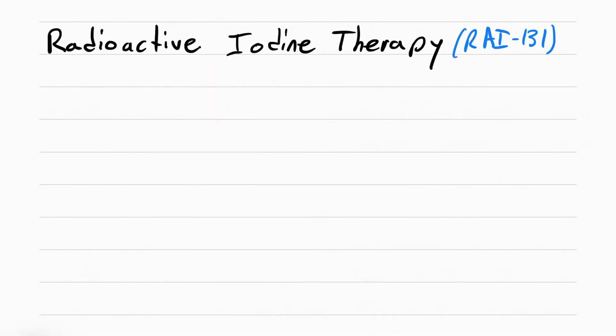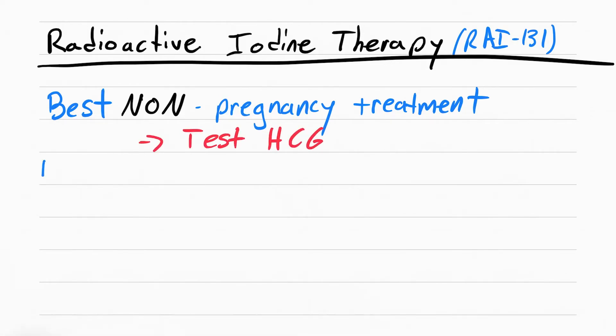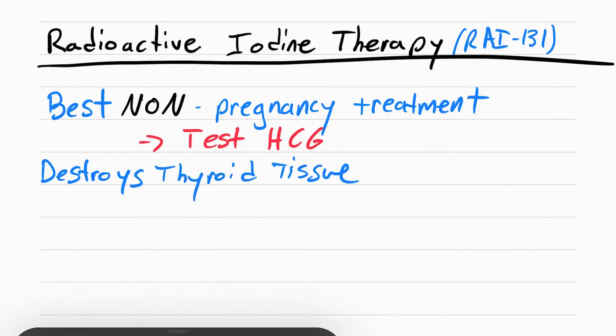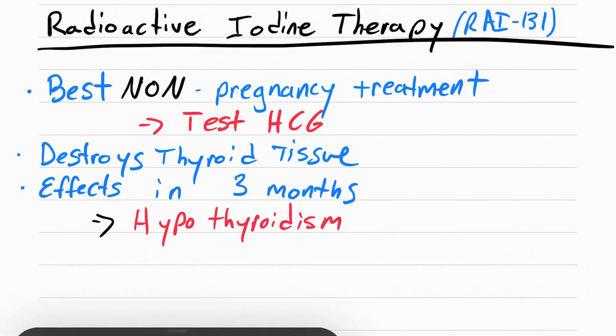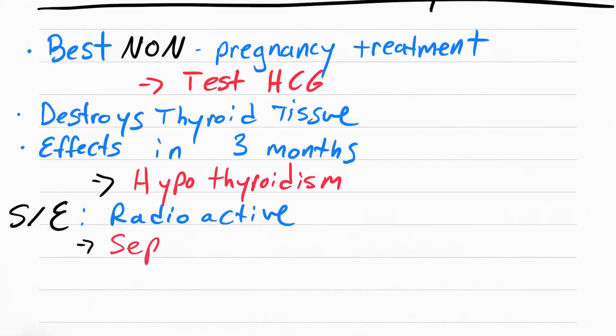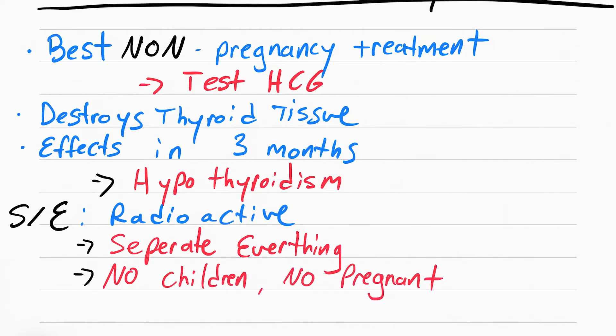The best treatment for hyperthyroidism is radioactive iodine therapy. Before it's given, you must confirm the patient is not pregnant — test for HCG — because it involves radioactivity. The patient takes the radioactive iodine, the thyroid absorbs it, and it destroys the thyroid tissue. This takes about three months to work and leads to hypothyroidism. The key side effect is radioactivity: keep the patient away from children and pregnant people, since radioactivity will stop rapidly dividing cells.